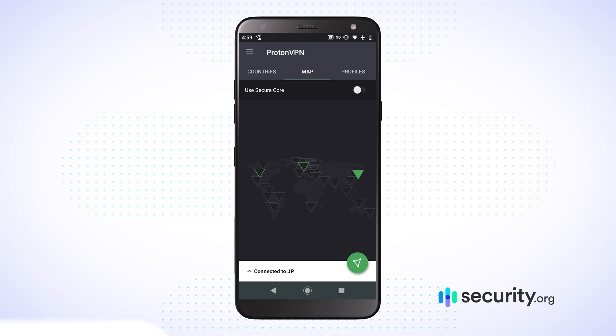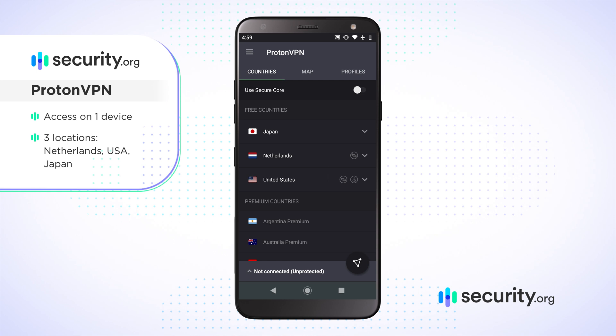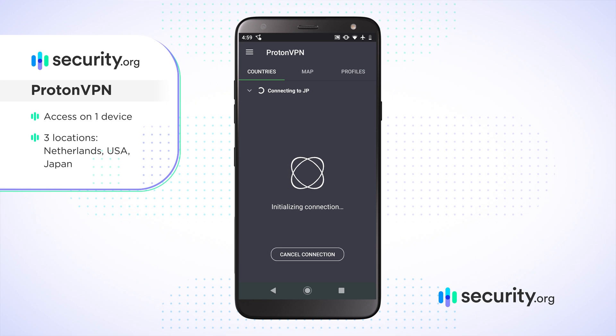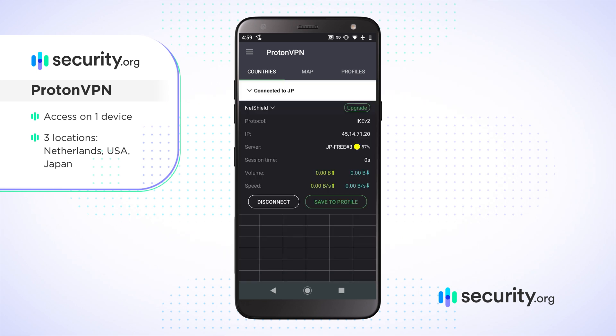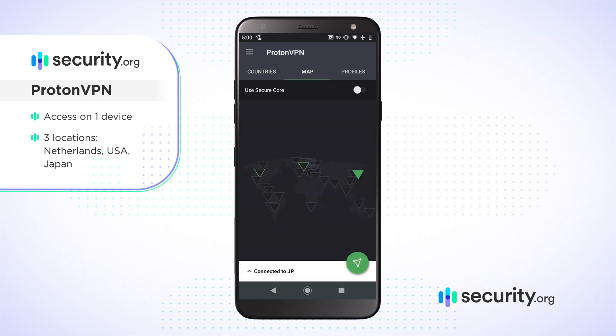When you're actually using ProtonVPN you get access on one device to three countries: the Netherlands, the United States, and Japan. This may not sound like much, but when it comes to free VPNs this is actually blockbuster — you're getting all of those countries with no limits in terms of data, and it's pretty easy to use.